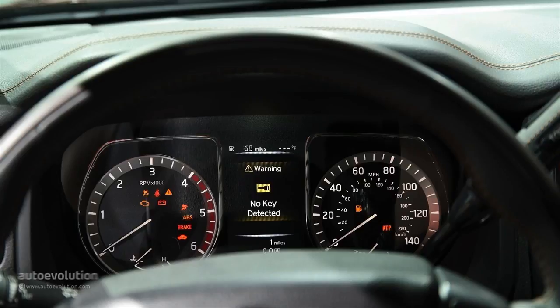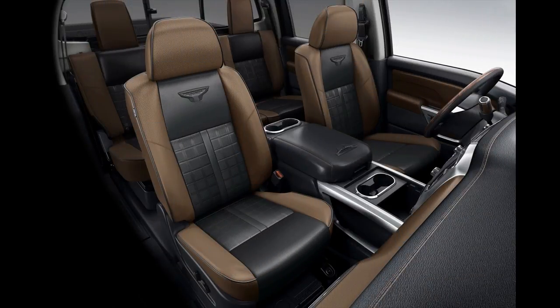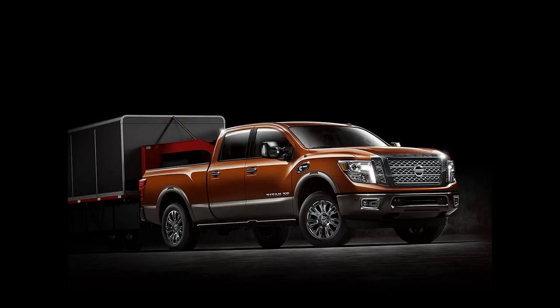The pickup comes in 5 grade levels — the S, SV, SL, and Platinum Reserve — which are available in rear-wheel and 4-wheel drive, and the sporty Pro 4X, which comes with off-road features and all-wheel drive. 4-wheel drive trucks will cost $3,000 more than rear-wheel drive versions.